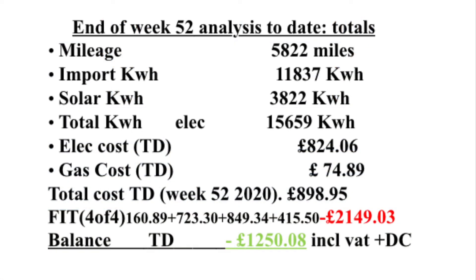The final summary of 2020: we've done 5,822 miles charged from home. We've imported 11,837 kWh and had a solar contribution of 3,822 kWh, so that's a total of 15,659 kWh at a cost of £824.06. We've had a gas cost of £74.89, giving a total utility cost for 2020 of £898.95. We've had four FIT payments totalling £2,149.03, and that gives us a balance of minus £1,250.08 for all of 2020.